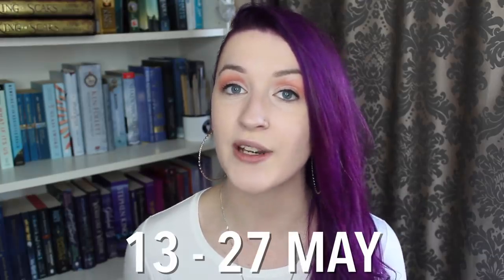The annual Shelf Love Crate readathon is back from the 13th until the 27th of May, and this readathon is celebrating the anniversary of Shelf Love Crate, which is a young adult monthly subscription box featuring fantasy and sci-fi books. Before I dive into all the fun details, like the reading challenges for the readathon, I'll tell you a little bit about Shelf Love Crate.